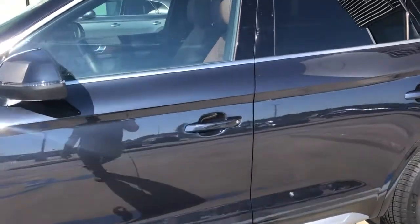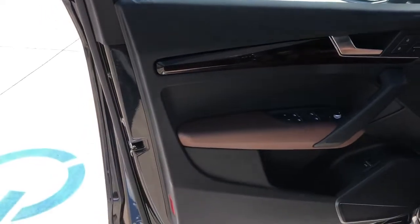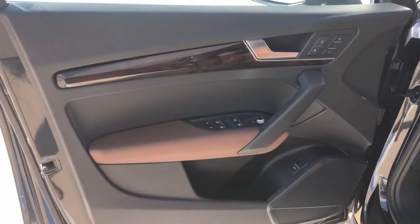We've got keyless entry and push-button start. Very nice wooden aluminum trim throughout the vehicle.